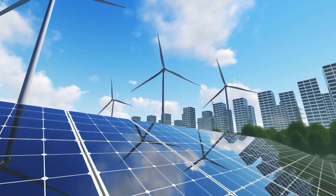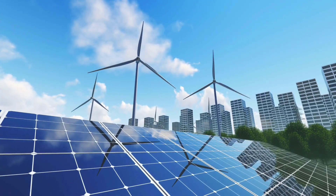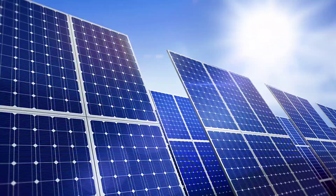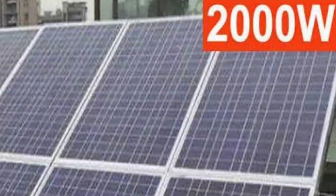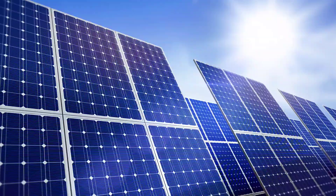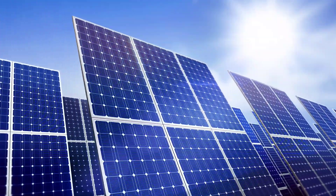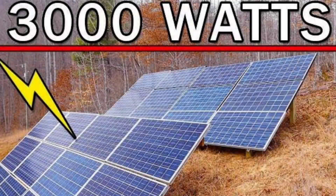This system offers three main power options. For those looking to feed energy back to the grid, the system safely limits output to 800 watts following local regulations. For self-consumption, it provides up to 2,000 watts to power appliances and devices around your home. And in case of an outage, there's an emergency power socket capable of delivering up to 3,000 watts.